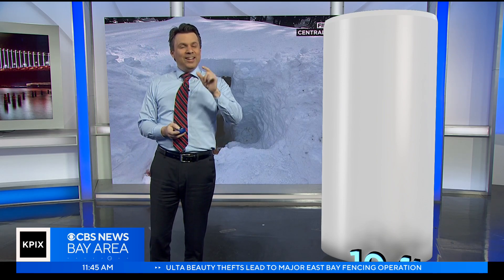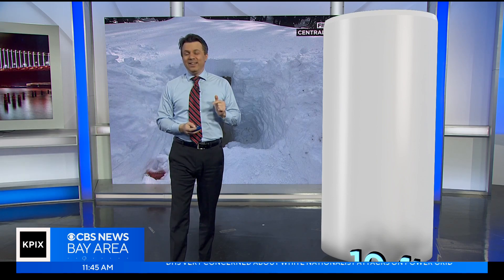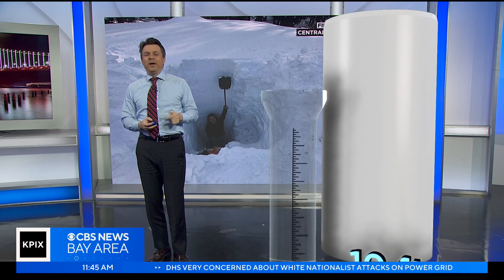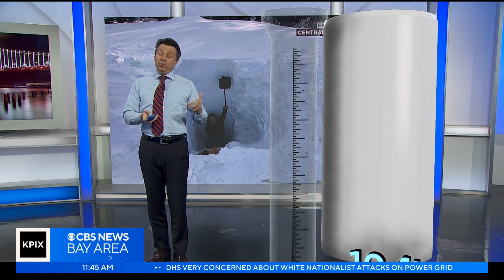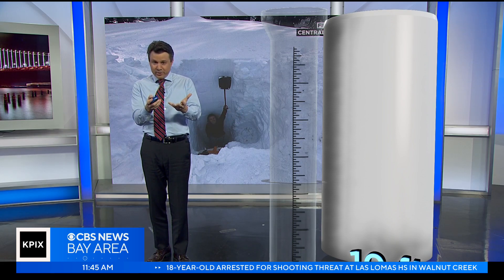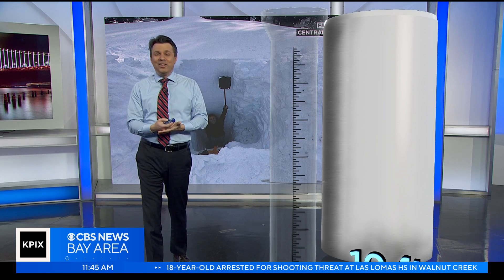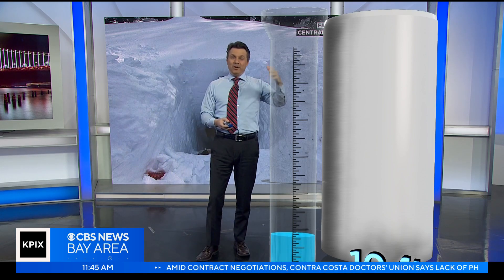What we look at is the constant in the snow, which never changes — how much water is in it. If you want to get a good comparison, you want to take a look at the water. What you have to do is weigh the snow. That's how they do it up there — they weigh it because that constant will give you how much water is in it, or you can melt it and see how deep the water is.